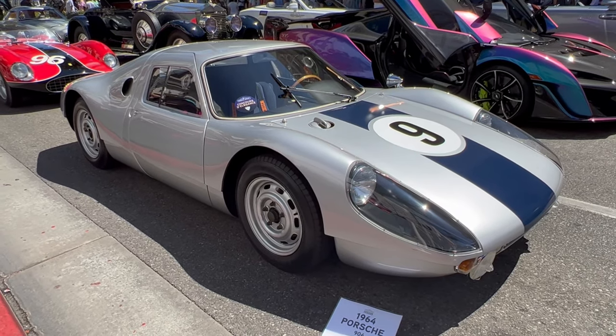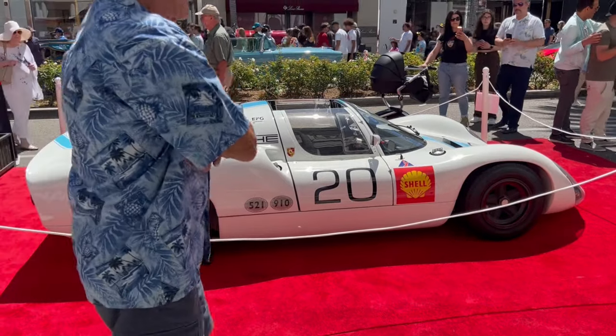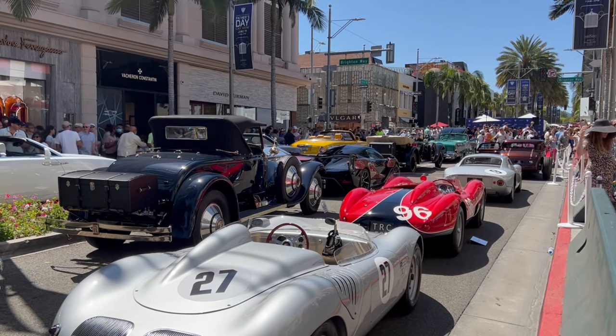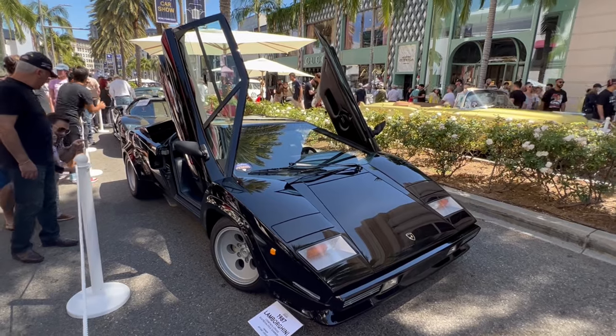I might have spoken too soon again — the '64 904, keep the sun off my head this one. A 910, another one from the Caretaker collection, and it wouldn't be a car show unless somebody stood in front of you. Everybody loves a Countach — this is a 1987 LP 5000 version.